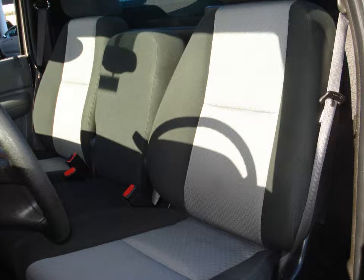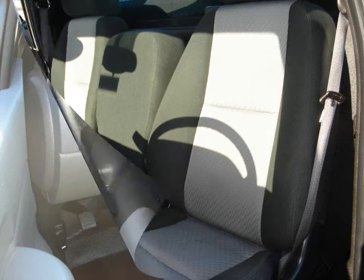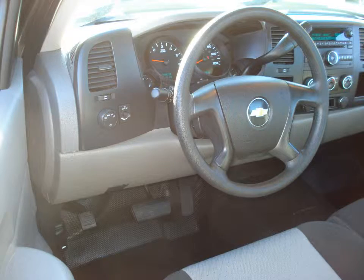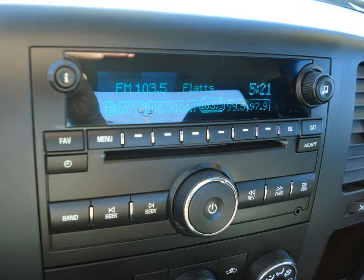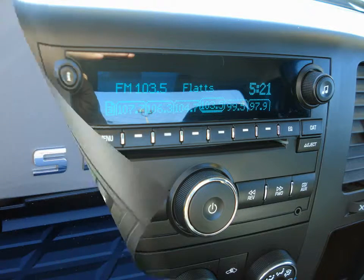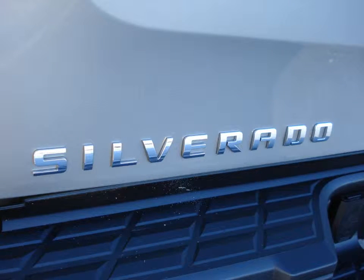AM FM stereo with a CD MP3 player, driver information center, daytime running lights, anti-lock brake system, stainless steel exhaust system, and tire pressure monitor.